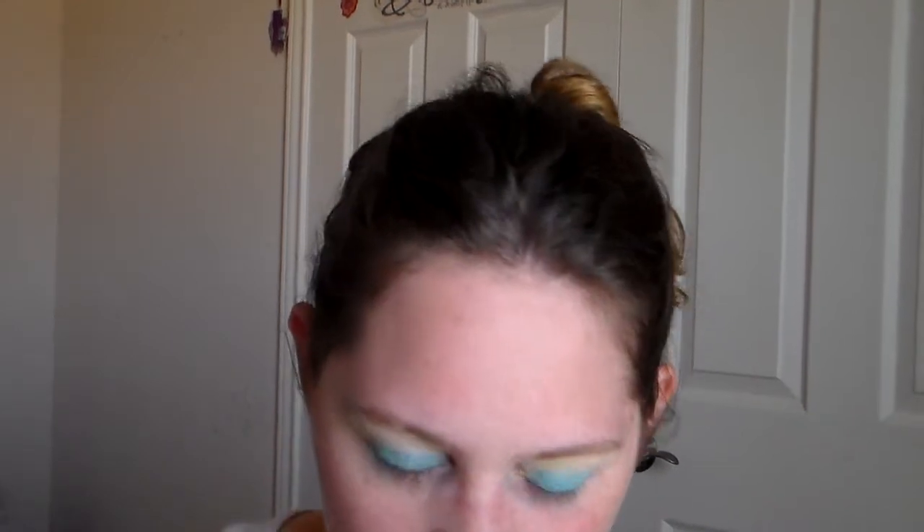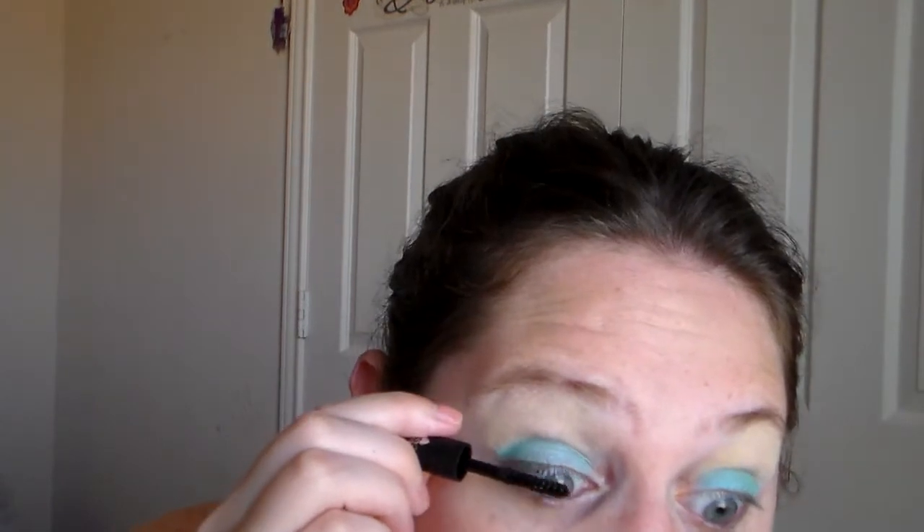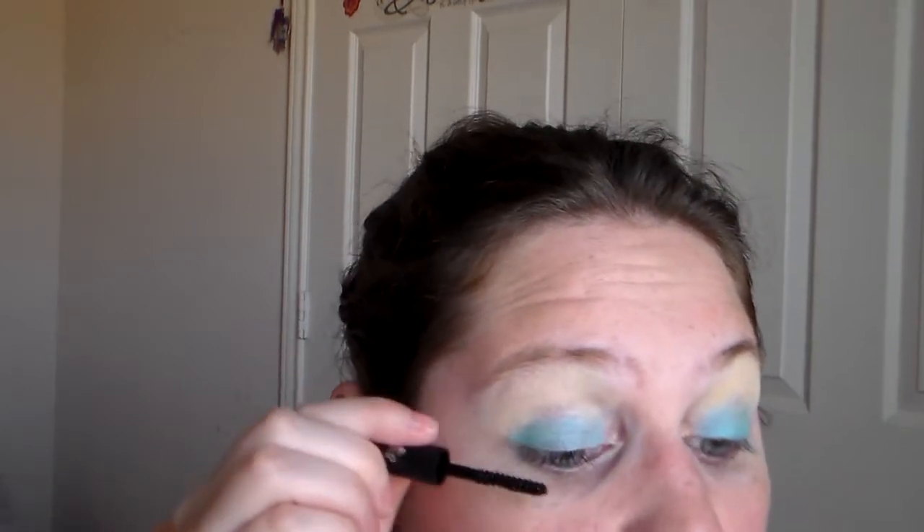Next I'm going to use the Hard Candy lash ink mascara — this little mini one. I forgot how messy those are. The one eye looks like that, and I'll put some mascara on.